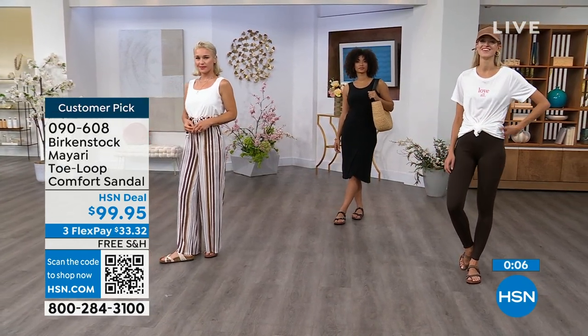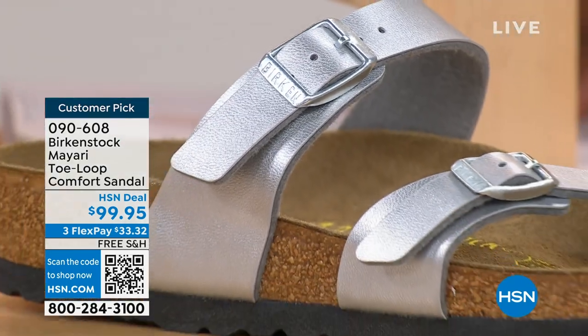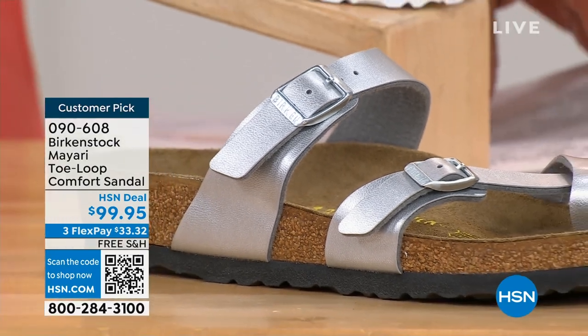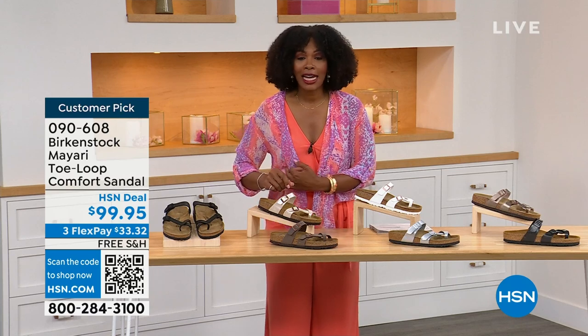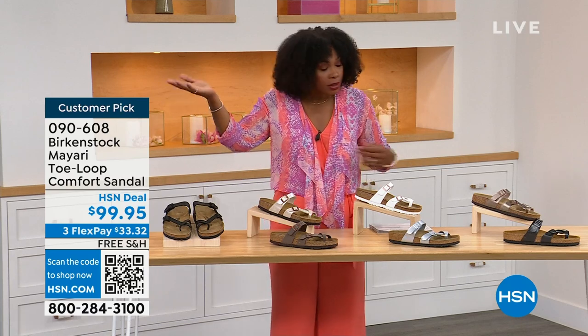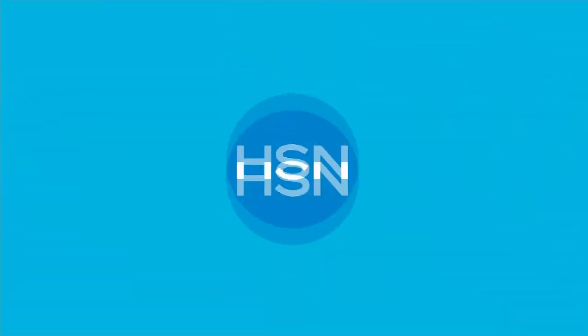Item number 090-608 — that's the item number to get the Mayari in these color options. The flex pay is $33 and change. The shipping is free — we've already taken care of that for you. If you want to read the reviews, it's a customer pick: 090-608.